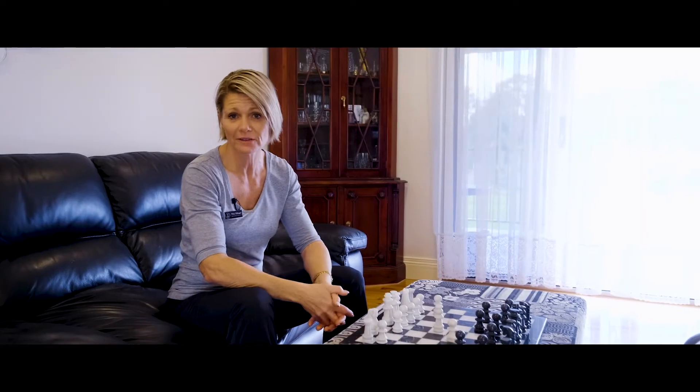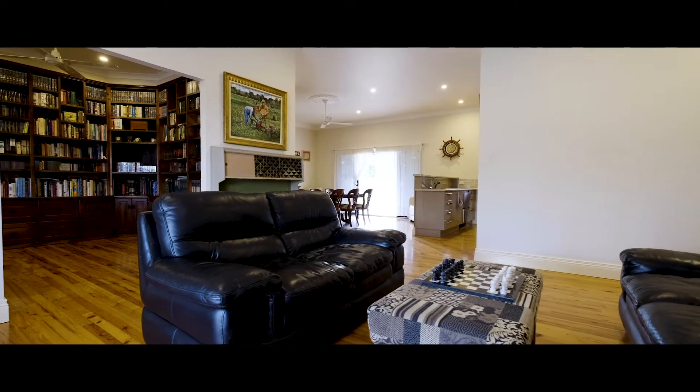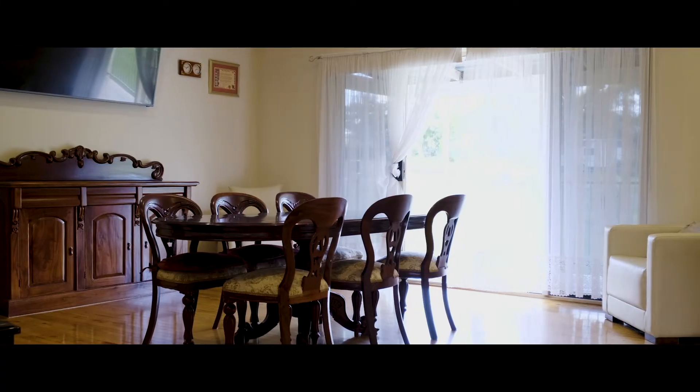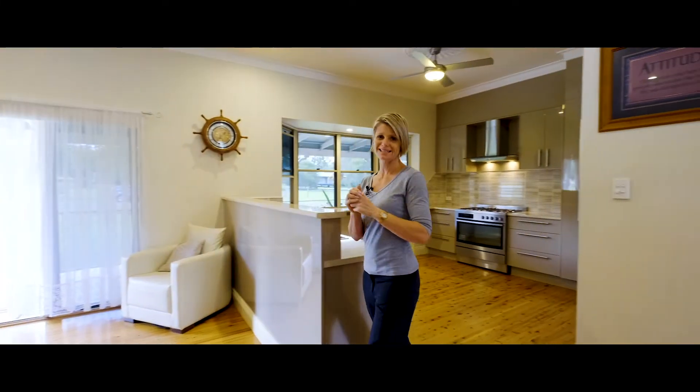With large sliding doors off every room, this allows beautiful breezes and lots of natural light. There's plenty of spaces to entertain here, lots of areas to relax and unwind. With verandas on three sides, ten foot ceilings and polished cypress pine flooring, there's a lot here in this property that is stunning.